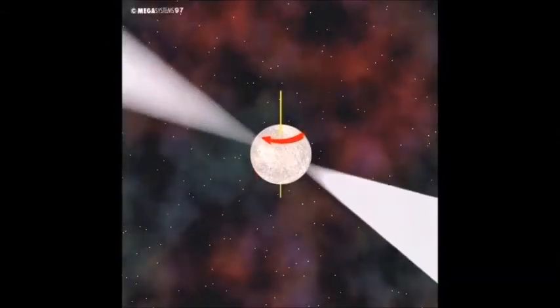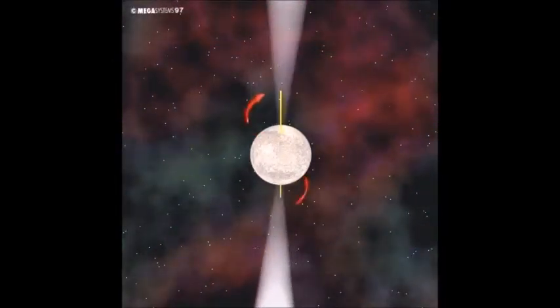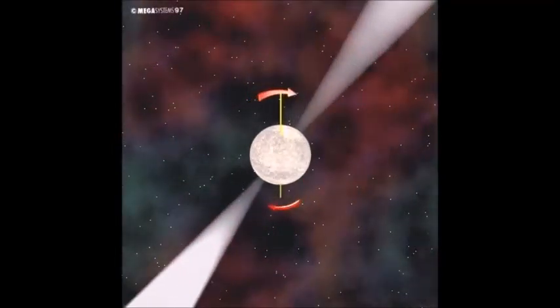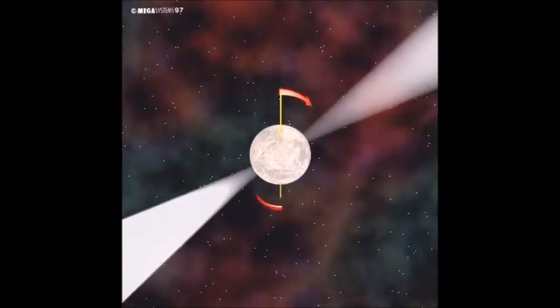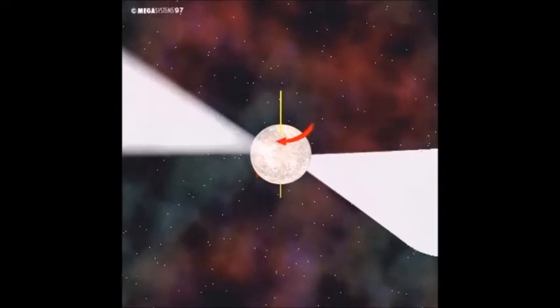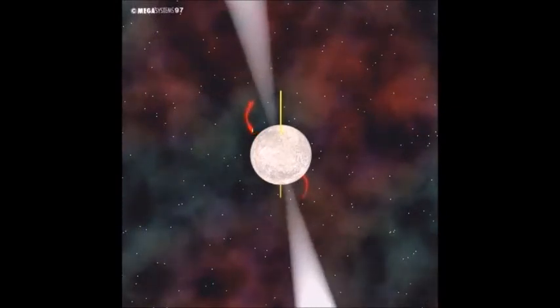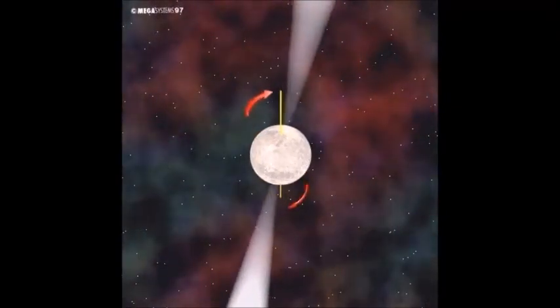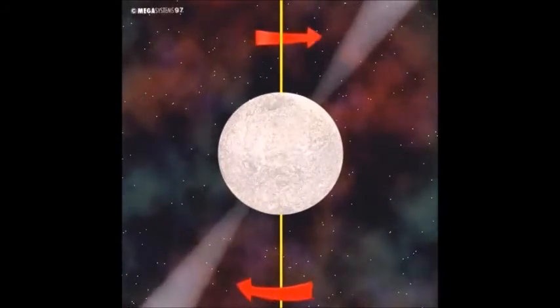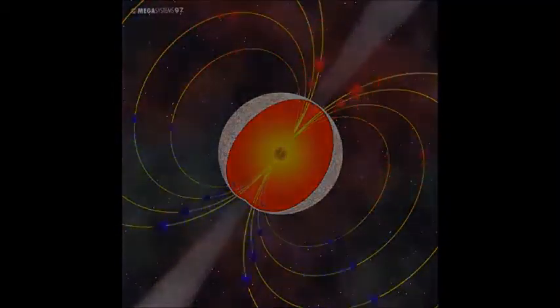Pulsars have a diameter of approximately 10 kilometers and consist mainly of neutrons. They spin rapidly while emitting two intense beams of radio waves in a regular sequence; these emissions are observed as short pulsed radio signals. The phenomenon is most likely related to extremely strong magnetic fields. A short beam of radio waves is observed at each rotation of the pulsar, very similar to light beams from a lighthouse.